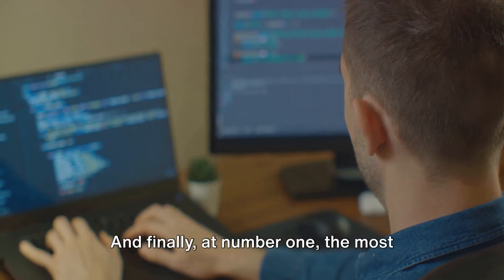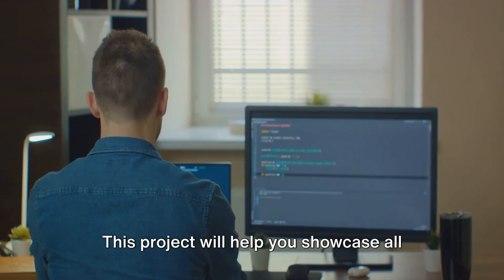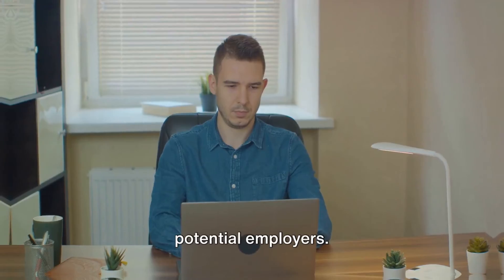And finally, at number 1, the most recommended project for beginners: a personal portfolio site. This project will help you showcase all the skills you've learned and the projects you've built. Plus, it's a great way to impress potential employers.